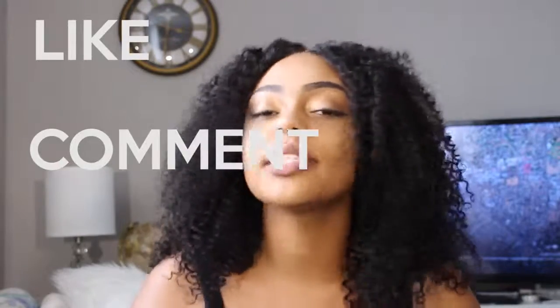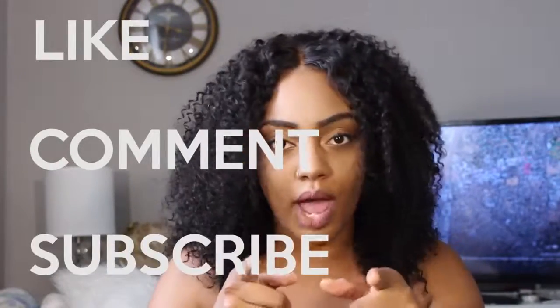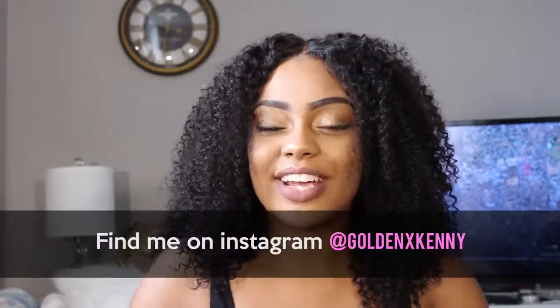Stay tuned — like, comment, and make sure you subscribe so you can see the update. In either two weeks or a month I'll do another update to let you know how the hair is holding up, if it's shedding and whatever. Then I'll probably do a six-month update or something. Thank you for watching!